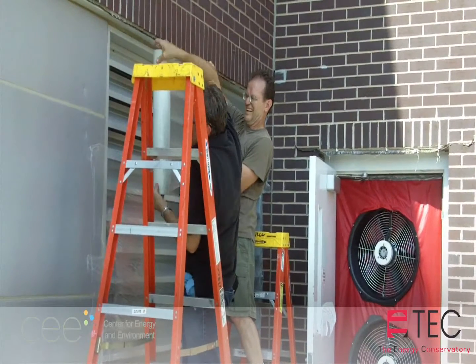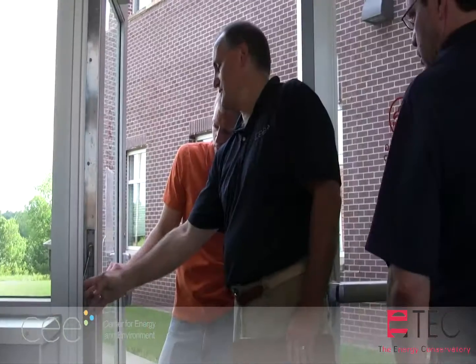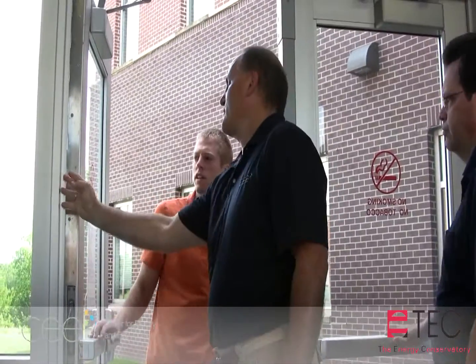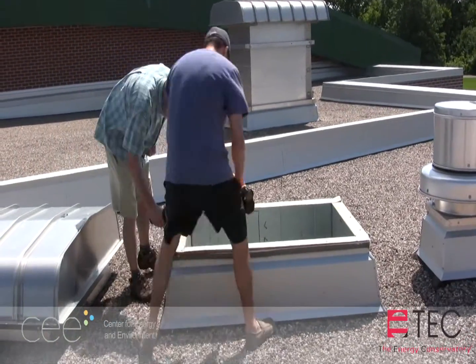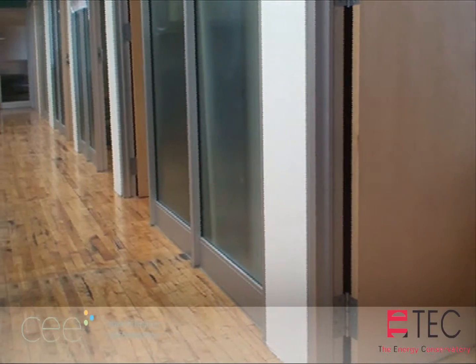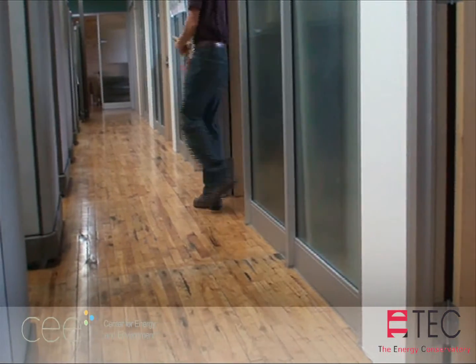The setup for a large building test is similar to those conducted in a house, just scaled up. Coordination with building management is key, as access to mechanical systems is necessary and occupants can be affected when they are turned off. Bring a bag of wedges to prop open interior doors. Rooms along outside walls need to be left open so that all parts of the building are at the same pressure.